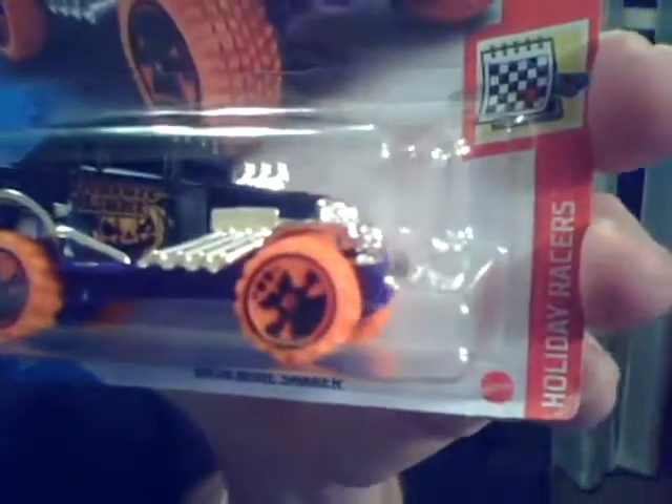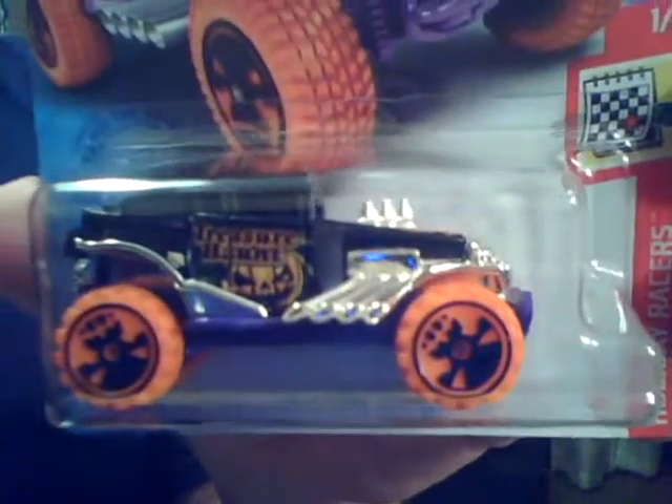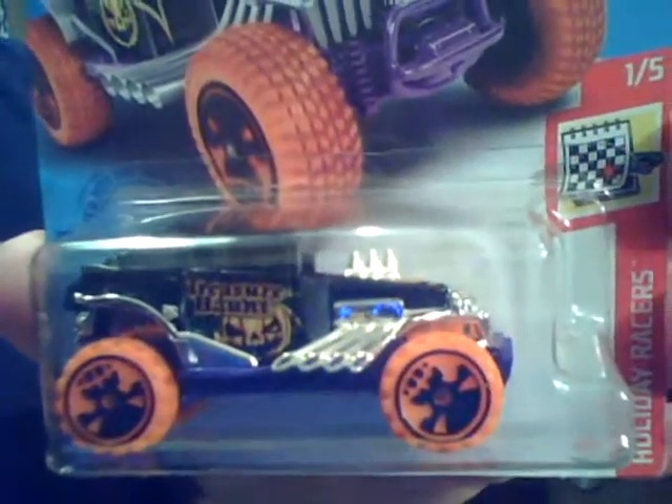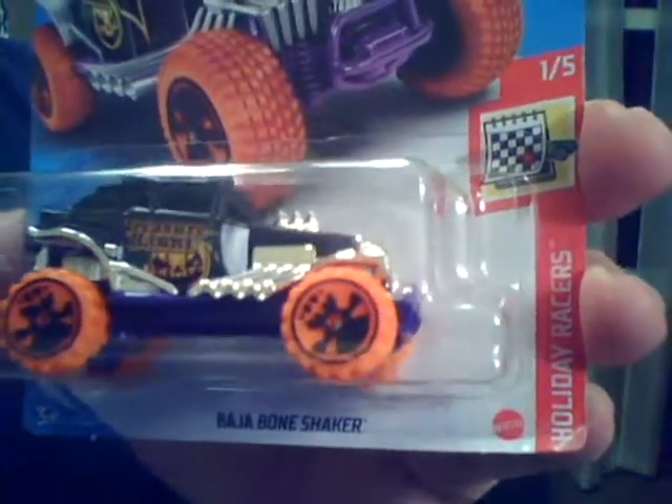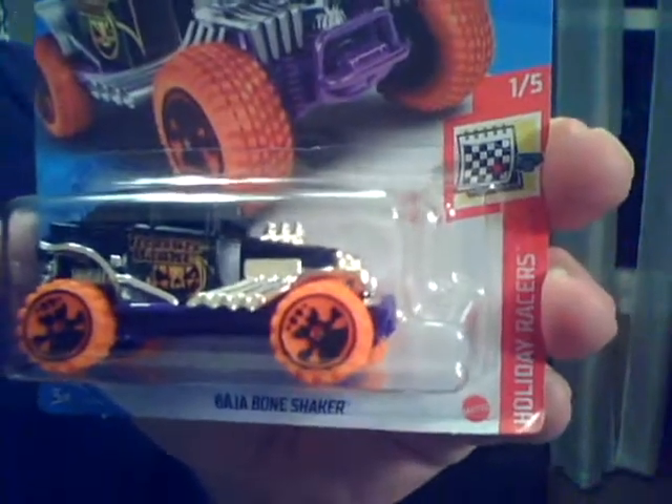This car here is a sweet treasure hunt — it's a 2021, and it's a holiday car, clearly the Halloween car. I believe Mattel intended for these cards to hit the pegs back in October, but due to COVID-19, things aren't going as planned.